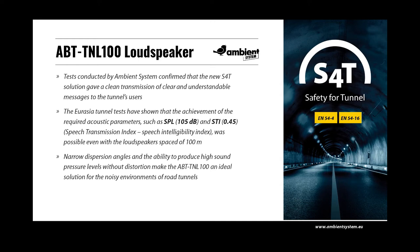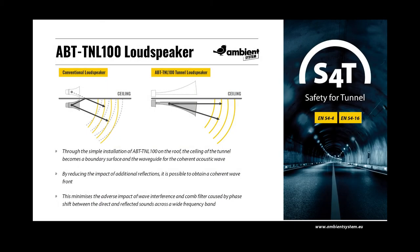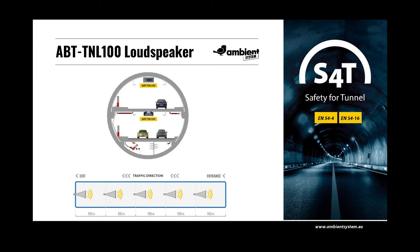However, depending on the architecture of the tunnel, selecting the quantity and locations of loudspeakers should be supported by acoustic simulations to ensure the best results. The asymmetric construction of the loudspeaker has been designed using the method of virtual sources in order to produce a flat front of the acoustic wave. Through simple installation of the TNL100 on the roof, the ceiling of the tunnel becomes a boundary surface and a waveguide for the coherent acoustic wave.